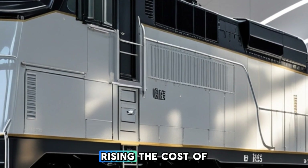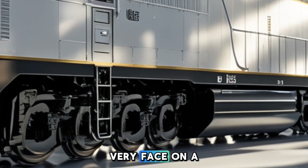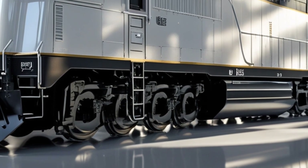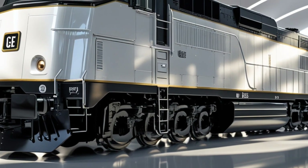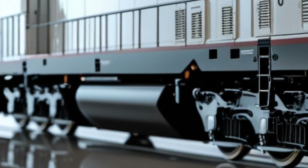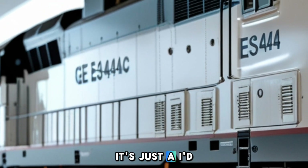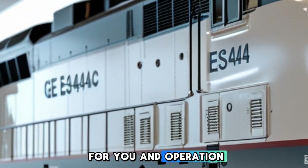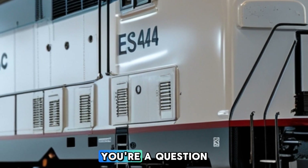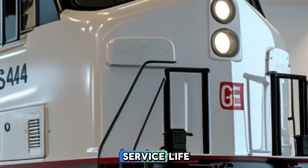Now let's discuss the expected pricing. The cost of a new ES44AC locomotive varies based on specifications and optional features. However, industry estimates place the price range between $1,200,000 to $1,500,000. The investment in an ES44AC is justified by its durability and operational efficiency, with railroads benefiting from reduced fuel consumption, lower emissions, and decreased maintenance expenses over the locomotive's service life.